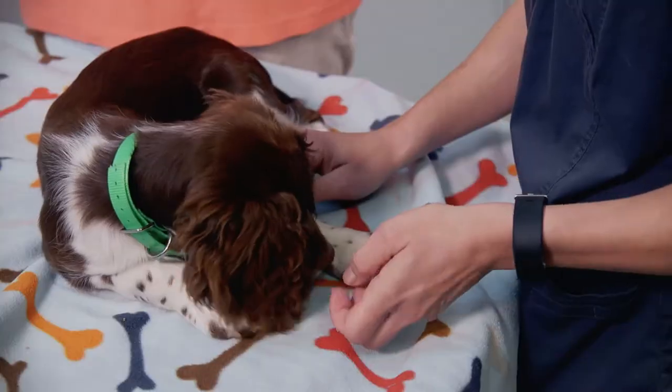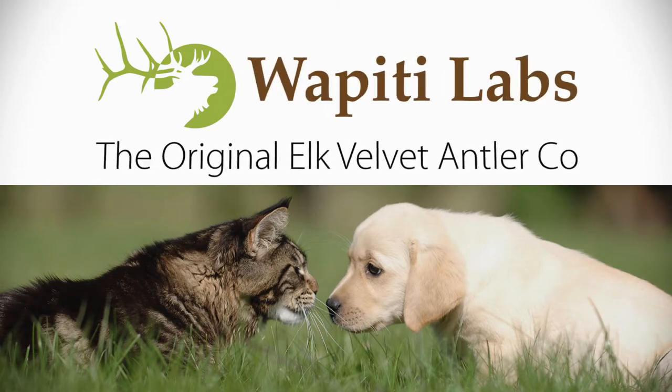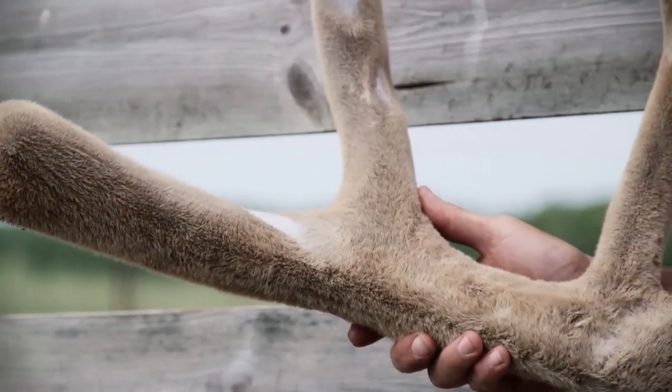A healthy pet is a happy pet. Keep your pets happy and healthy with Wapiti Labs Supplements. What is Wapiti Labs? We make natural supplements for pets using elk velvet antler and traditional herbs.